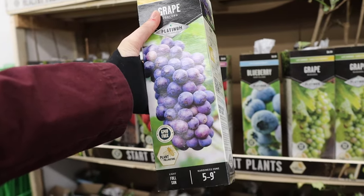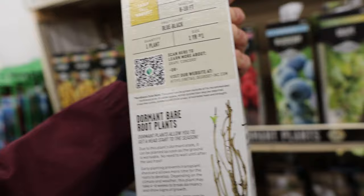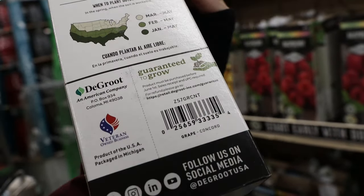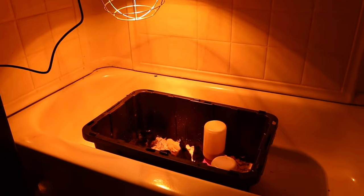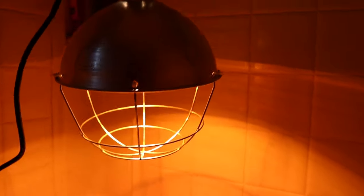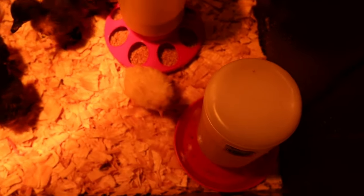I'm going to get the concord grape — party in zones five through nine, and we're zone eight. Here we are in the bathroom. This is where I have the chicks set up. This is the new heat lamp we got, and here are the chicks with their little food and their water.